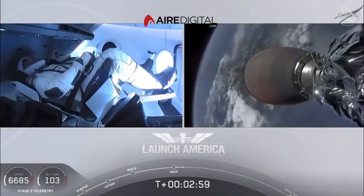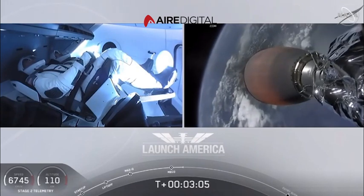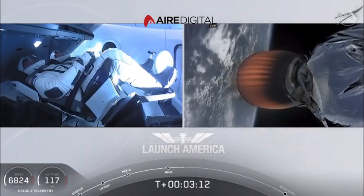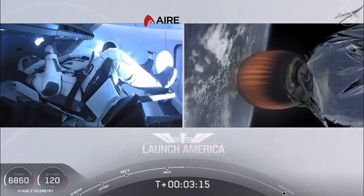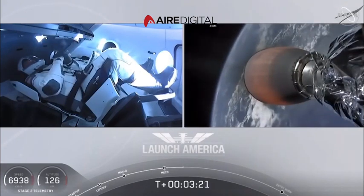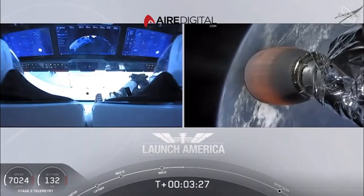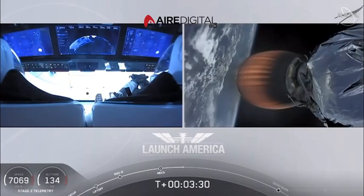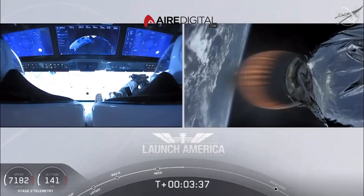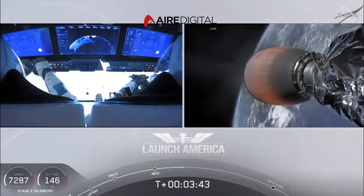All right, we have stage separation confirmed. The first stage beginning its flight back. The second stage, powered by that single Merlin 1D vacuum engine, has ignited and is now carrying Bob and Doug into orbit. They're going to continue under the power of this second stage — stage 2 propulsion is nominal. Which will cut off at SECO, or second engine cutoff, at about 8 minutes and 44 seconds into today's flight — so a little over 5 minutes to go still on this second stage. You heard the call out to 2 Alpha — so they're now in the longest abort zone that carries them all the way from about North Carolina up the eastern seaboard almost to Canada. Things looking good, though. Getting good call outs. Nominal propulsion on that second stage. Bob and Doug continuing to make their way into orbit.